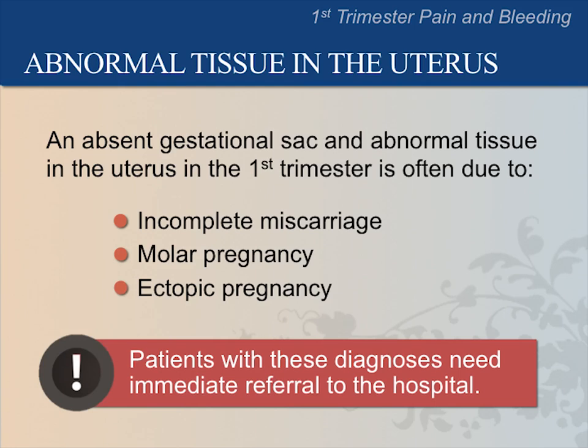Some pregnant patients with first trimester pain or bleeding have abnormal tissue in the uterus. This can be due to an incomplete miscarriage, a molar pregnancy, or an ectopic pregnancy. Always refer patients with pain or bleeding, absent gestational sac, and abnormal tissue in the uterus to the hospital immediately.